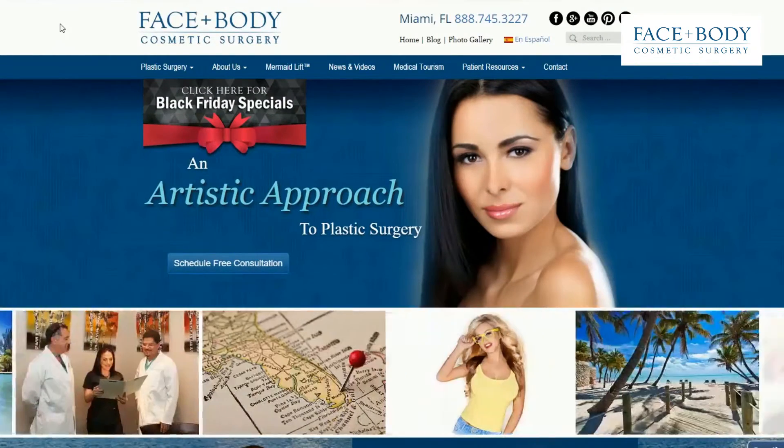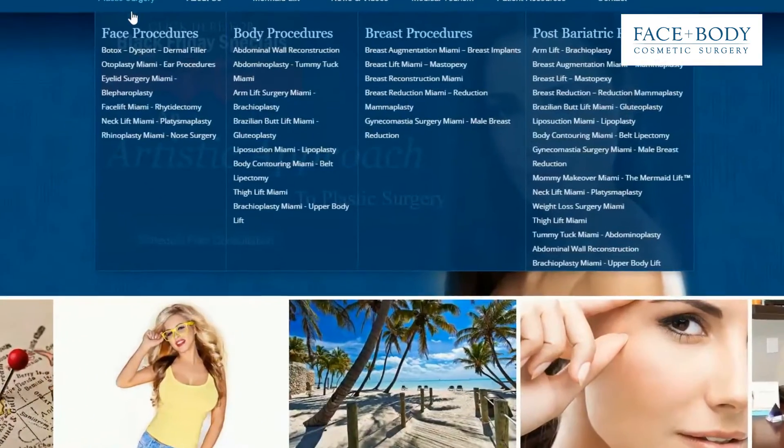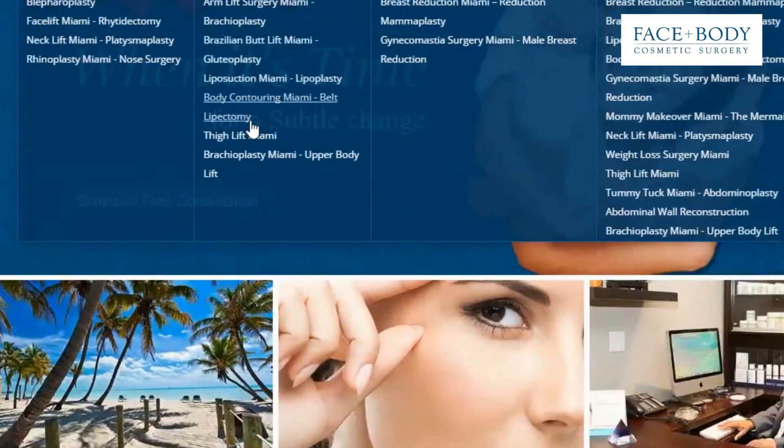Our surgeons have performed literally hundreds of upper body lift procedures with successful, beautiful and healthy results.